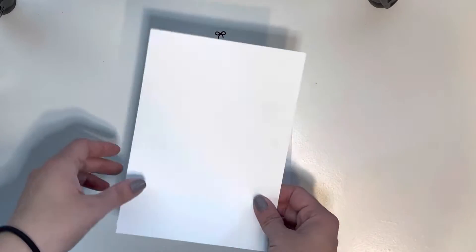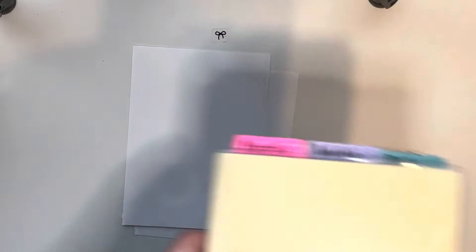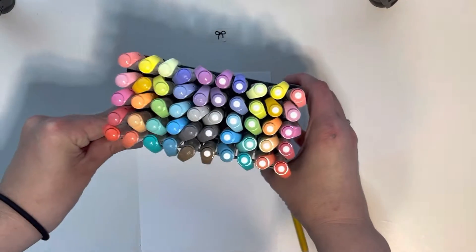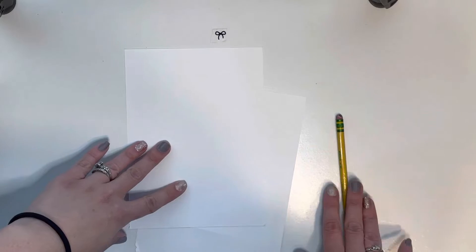I cut up some cardstock and I'm going to make this a tip-in into my cousin over here. I already cut it to size so we have that ready, and then I got my pencil and I picked up my mildliners so that we can color those in.